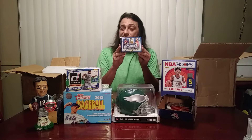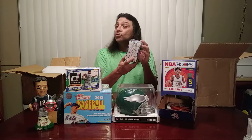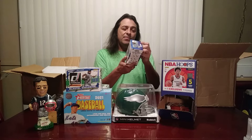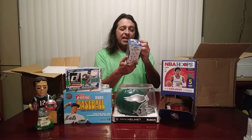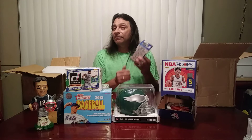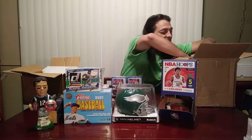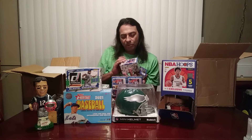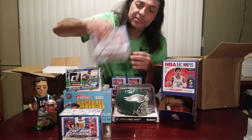Panini Contenders has one autograph per box on average. They also have Blaster Exclusive Gold Cracked Ice, which gives a chance for some really big hits. There are Premium Edition Green Shimmer autographs — that would be a really nice-looking card. I'm hoping to maybe pull a Trevor Lawrence autograph out of one of these, so I went ahead and bought a bunch of them. I got five Blaster boxes of the Contenders Draft Picks, and I'll be doing a product review on these — you can check them out on Tuesday.